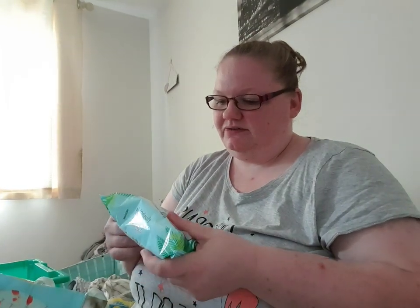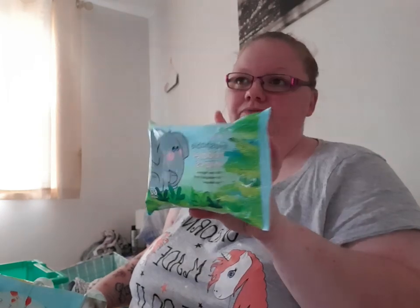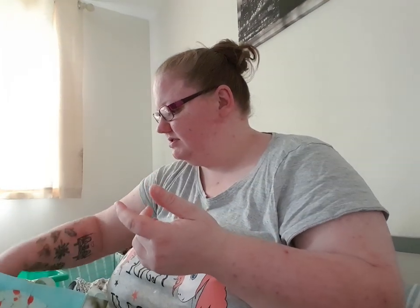I also got some flushable toddler wipes, wild berry fragrance, hypoallergenic, 60 wipes, and these are 79p. We're going to take a potty with us so when we're out for the day she can be in knickers and start to learn to potty train, so I thought these would be good for her. They're flushable too, so they're going on holiday with us.